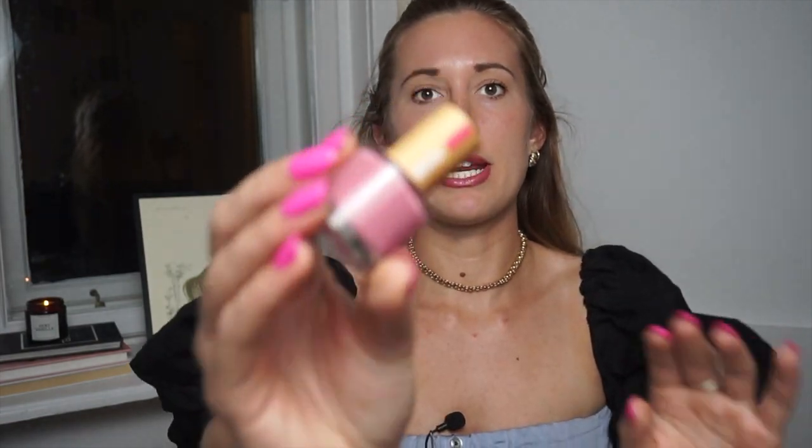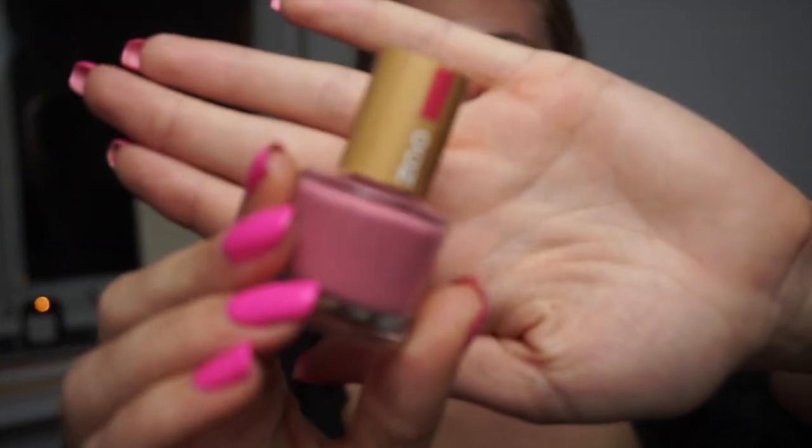This is a nail polish I purchased recently to find out more about how the formulas differ from traditional nail polishes. This is by a company called Zao — they also do makeup in refillable packaging made from bamboo. I mentioned them in my last video, which was all about makeup, so you might have already heard about them. I was really excited to try this. It is pretty pricey, especially for the size the bottle comes in, but boy does it feel expensive when you put it on your nails.